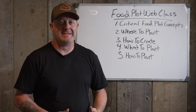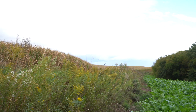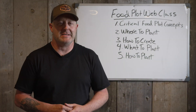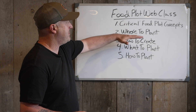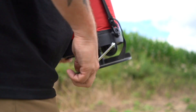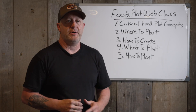I'm excited to tell you about my latest web class — it's how to plant food plots and design your food plot program. It covers everything: 30 videos, over 10 to 11 hours of footage, a workbook, hats, and more. I cover five main areas: critical food plot concepts, where to plant, how to create, what to plant, and how to plant. It takes you through it step by step so you can make decisions that apply to you and build a high-quality food plot program, whether you have decades of experience or none at all.